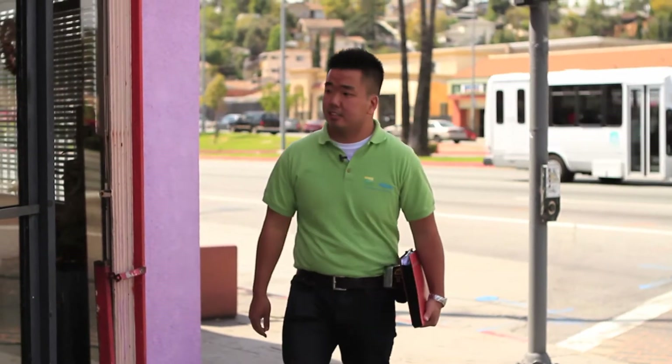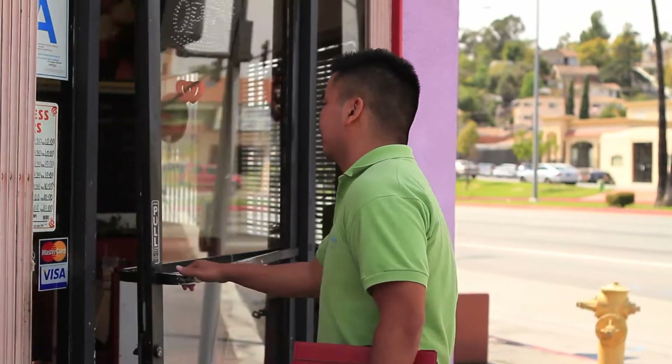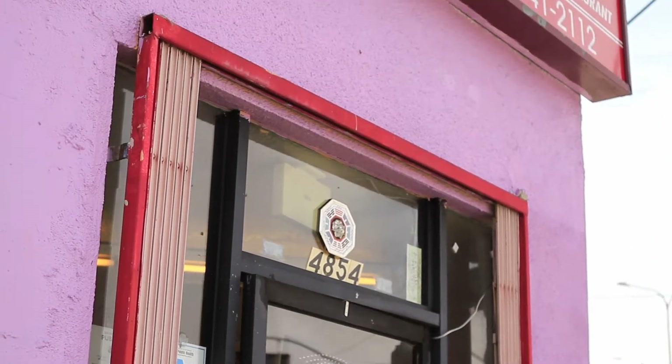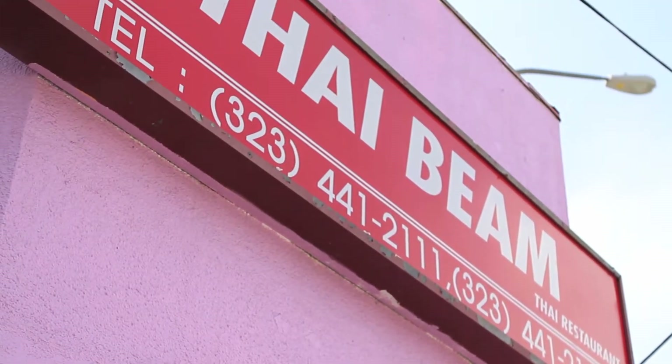Ben is part of a team of energy efficiency experts funded by the Energy Efficiency and Conservation Block Grant. I go around to small businesses and help them find ways to save energy, which saves them money. The program is funded by EECBG, by the Department of Energy.